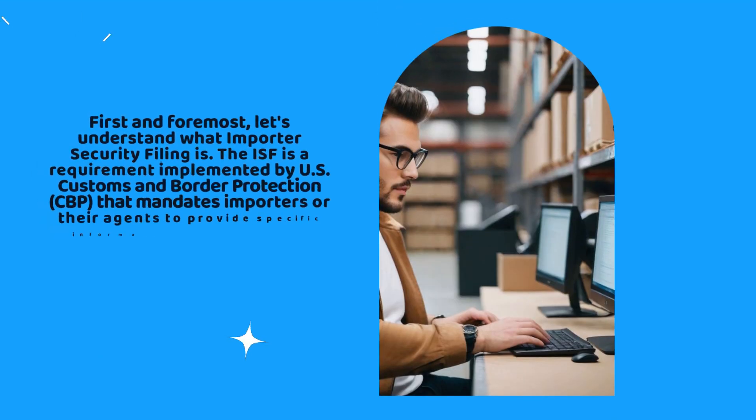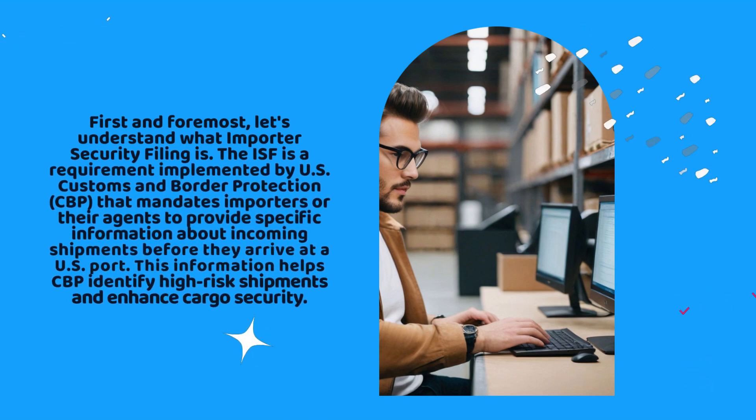Let's get started. First and foremost, let's understand what importer security filing is. The ISF is a requirement implemented by U.S. Customs and Border Protection, CBP, that mandates importers or their agents to provide specific information about incoming shipments before they arrive at a U.S. port. This information helps CBP identify high-risk shipments and enhance cargo security.